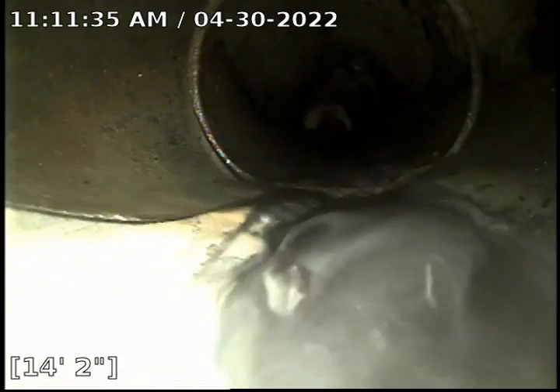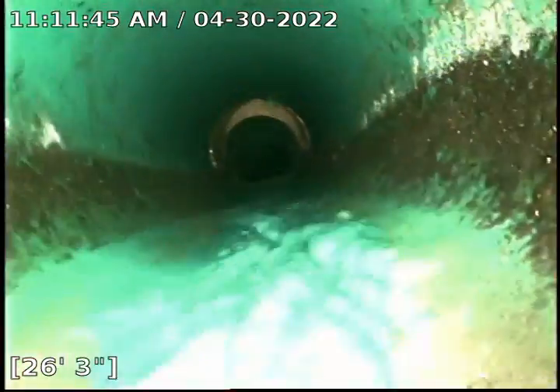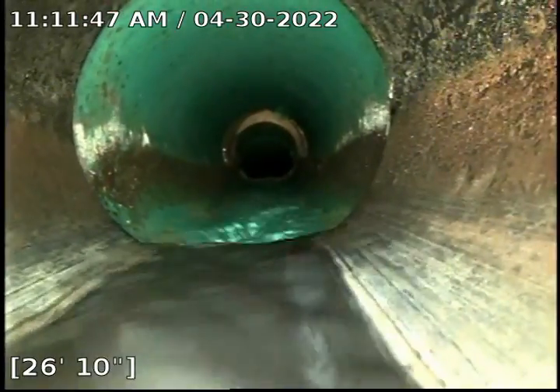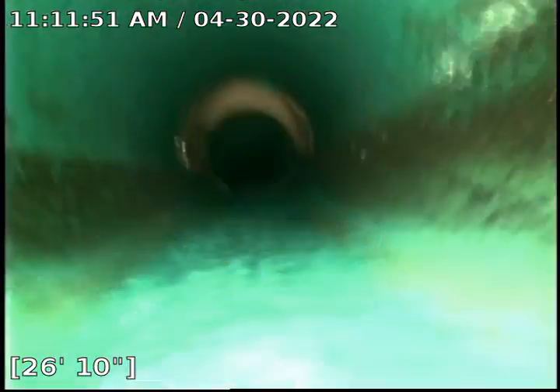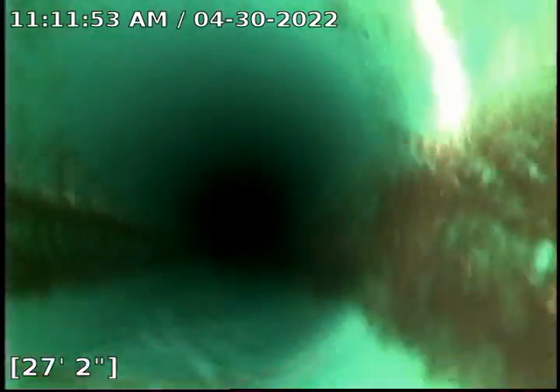Got a tie-in there. ABS transitioning to PVC — this is actually probably at the foundation wall. There's an exterior clean-out that's buried.